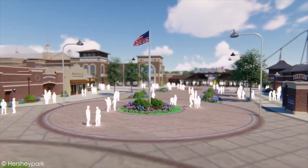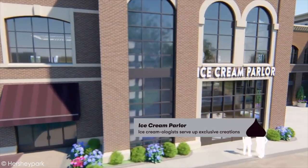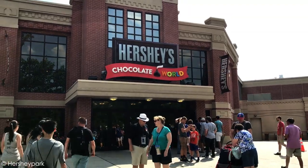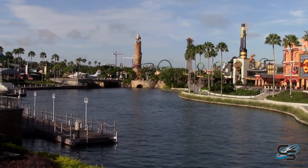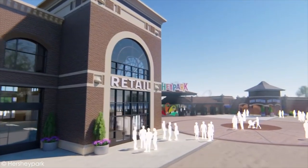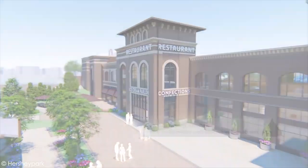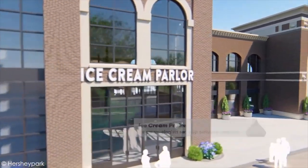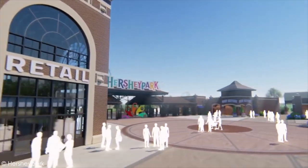They're redoing the tram drop-off, guest services, and ticket booths, and they're adding restaurants and ice cream shops to the front plaza. It'll almost make it even more like Chocolate World — notice people will go to Chocolate World and not even go into Hershey Park. If you've been to Universal CityWalk or Disney's Downtown Disney, it's creating that after-park experience — a great place to shop and eat when you're not riding roller coasters. Note that they haven't given us actual names for these places yet.